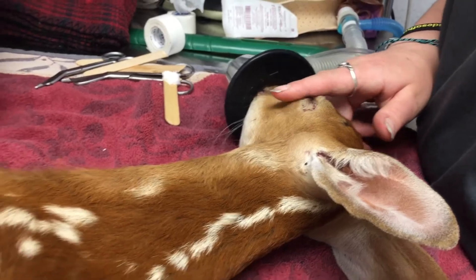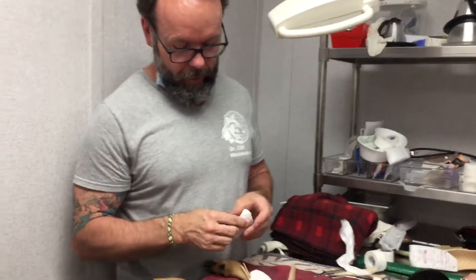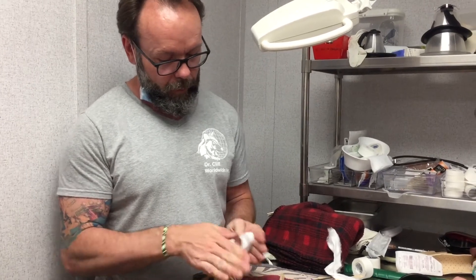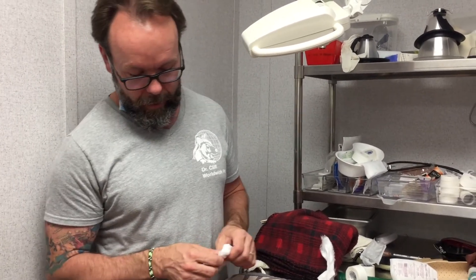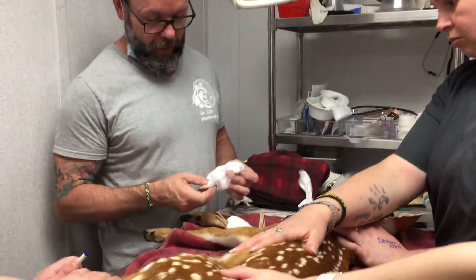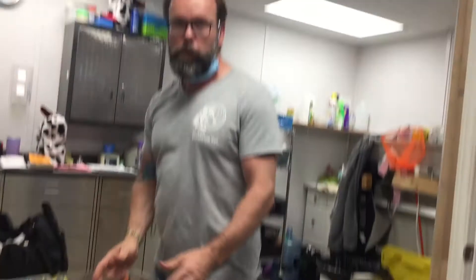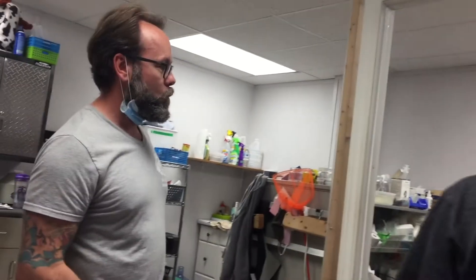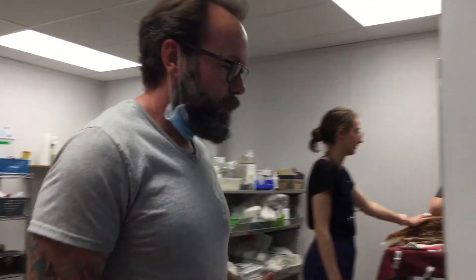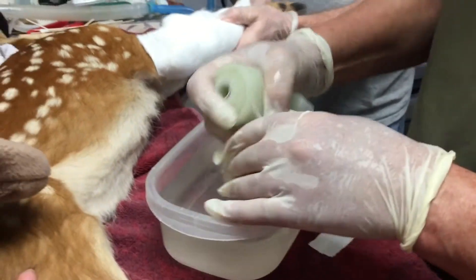So why are you sticking cotton swabs in the deer's cast? We've lined up the bones one way, but underneath the splint it's still coming up a little bit medially towards the inside. So we're trying to apply some pressure on the inside to push that fragment back down into place.